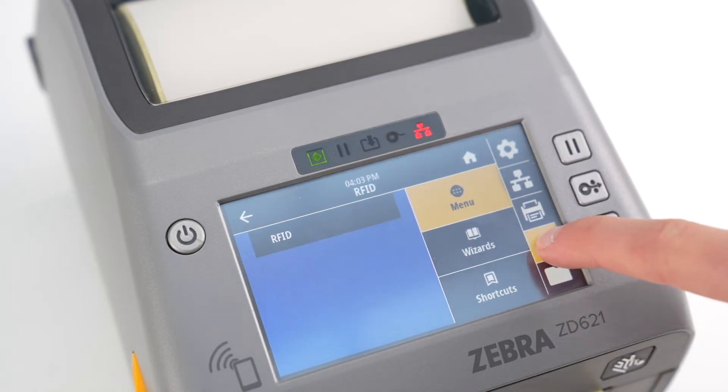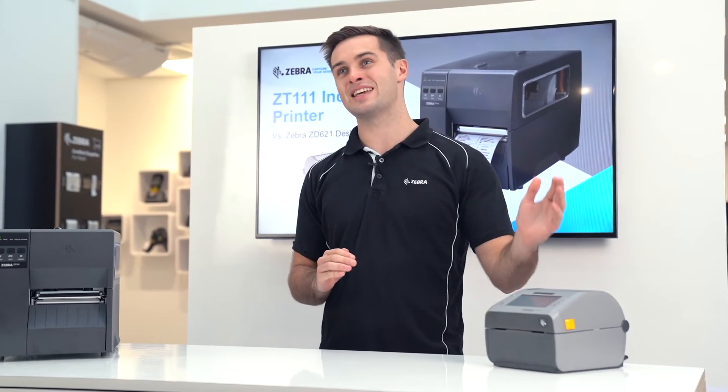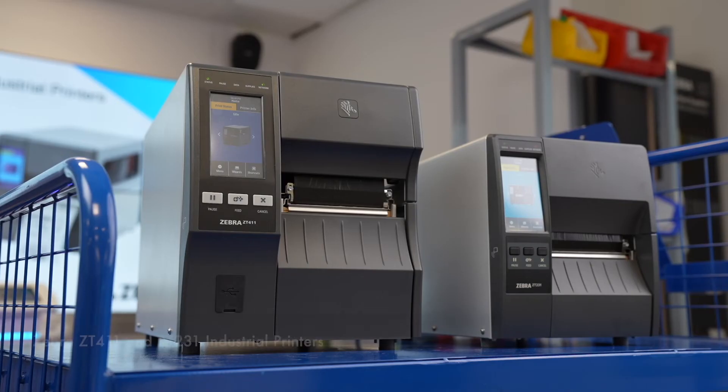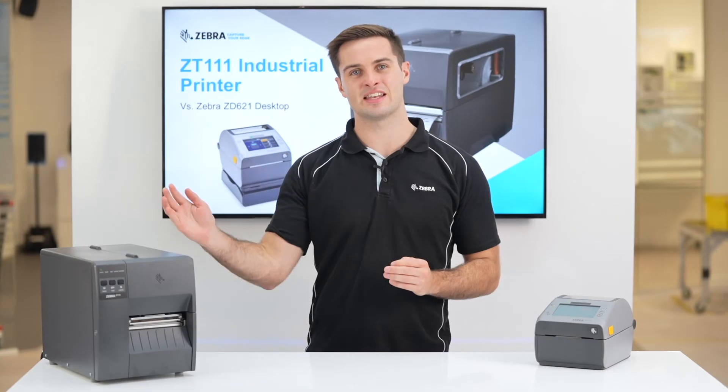If you require a touch screen, lineless, or RFID, these are all supported on the ZD621. If you would like these features on an industrial printer, you will need to go higher up the portfolio, as they're not supported on the entry tier ZT111.